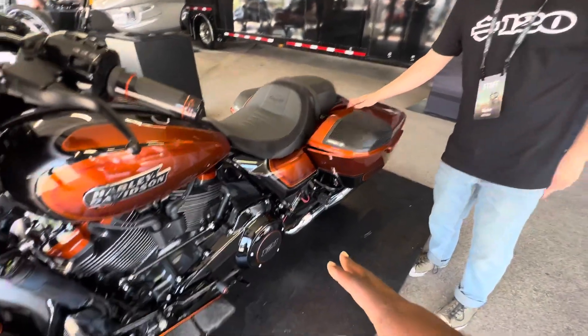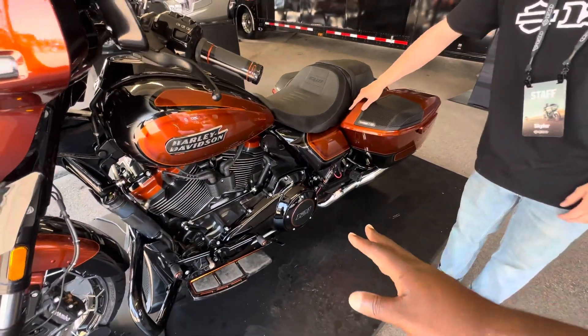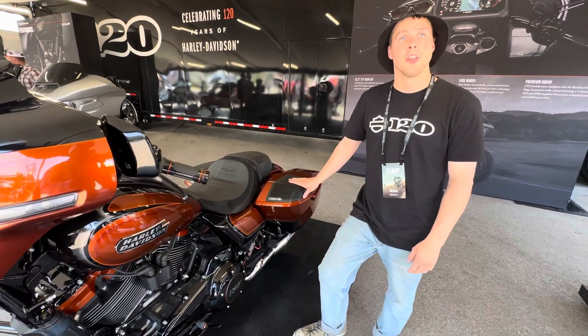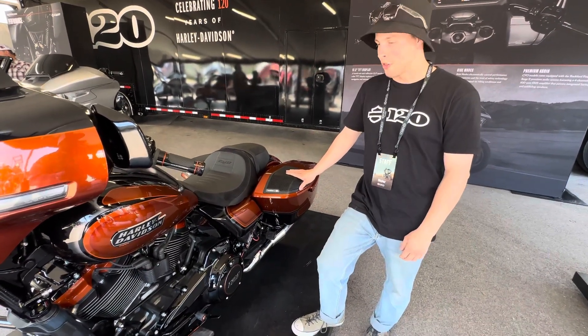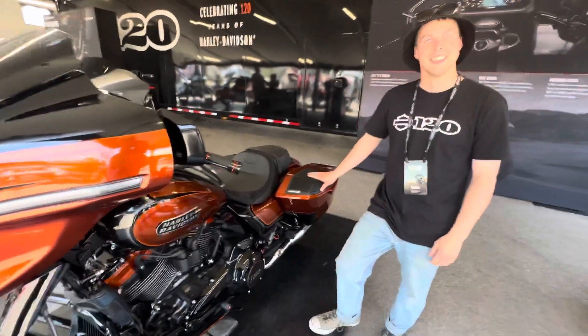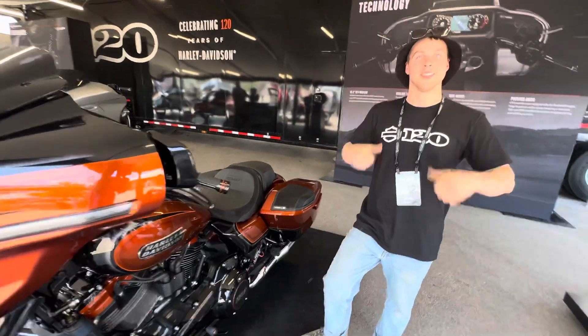As for horsepower and torque from the 121 engine — that's 115 horsepower and 139 foot-pounds of torque. That's a lot. Thanks for showing us around, Skylar.